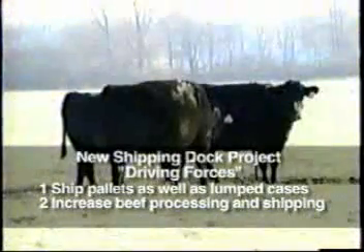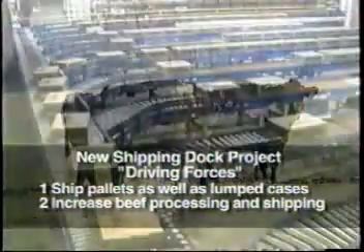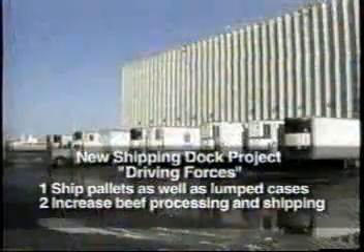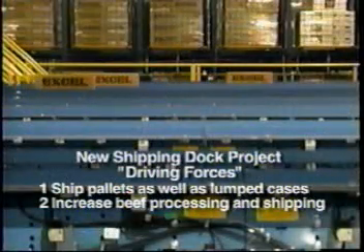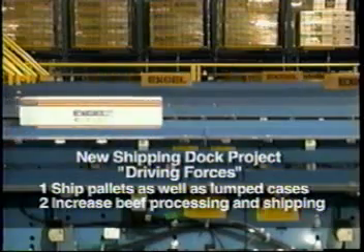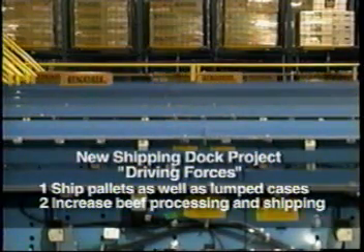The new shipping system needed to accept over 6,000 head a day into storage, meaning over 50,000 boxes inbound. Outbound, 100 trucks a day might need to be shipped. Any part or all of this volume could end up on pallets, slip sheets, or even lumped into a truck in the traditional way, with every box needing to be accounted for and tracked.